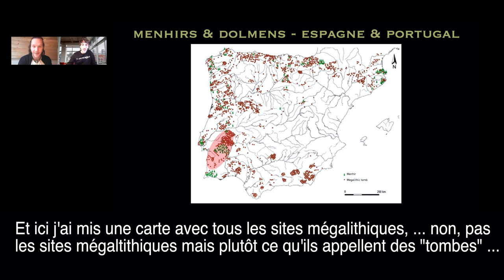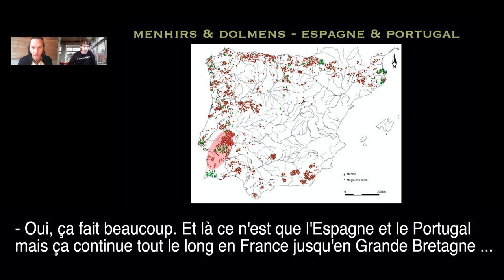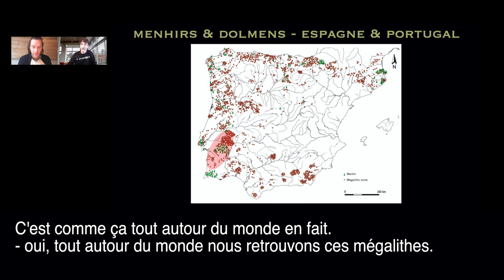Here's a map with all the megalithic tombs — dolmen and menhirs — around Spain and Portugal. You can see there are a lot. This continues into France, the UK, and it goes all around the world actually. All around the world we can find megaliths.